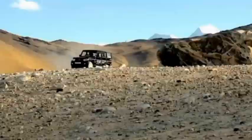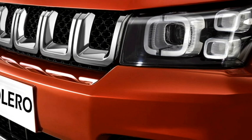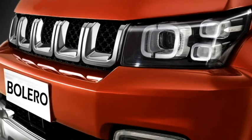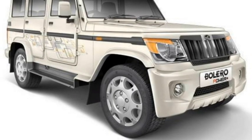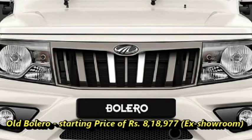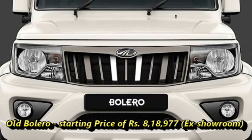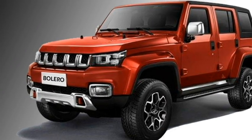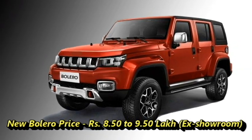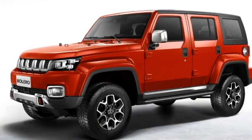The Indian carmaker Mahindra has confirmed to bring the next generation of Bolero for the Indian market with uncompromising performance, imposing presence, comfortable interiors, and improved safety features. The old Bolero is selling at a starting price of rupees 8 lakhs 18,977 ex-showroom. The new generation Bolero will be slightly premium than the outgoing model, expected to be priced between rupees 8.50 to 9.50 lakhs ex-showroom.